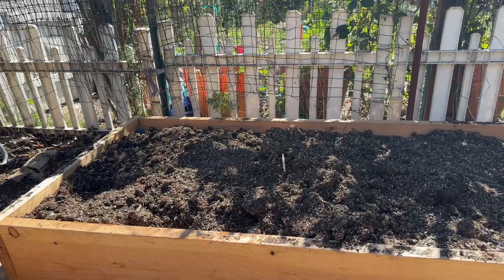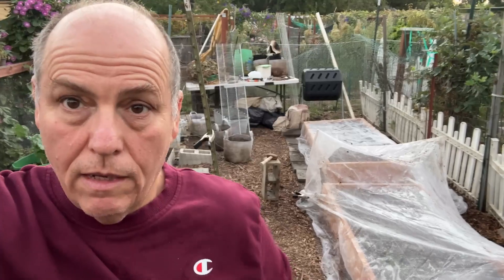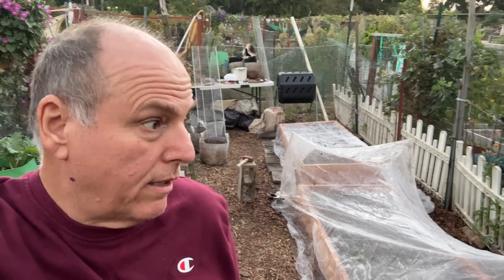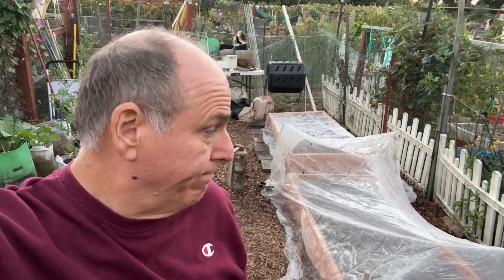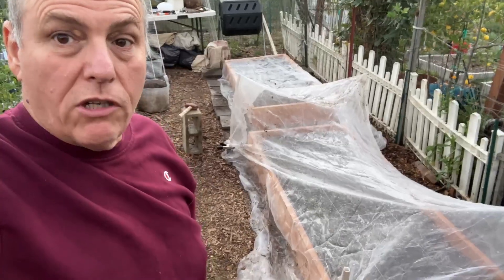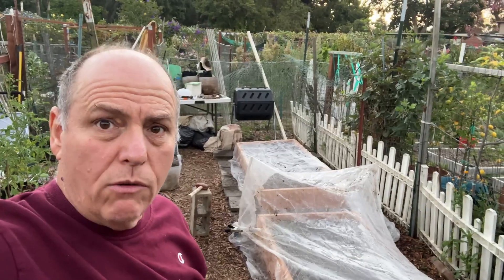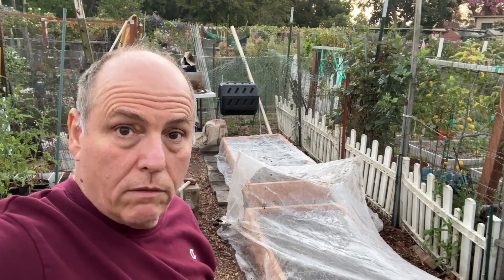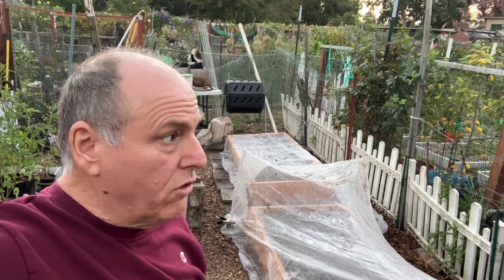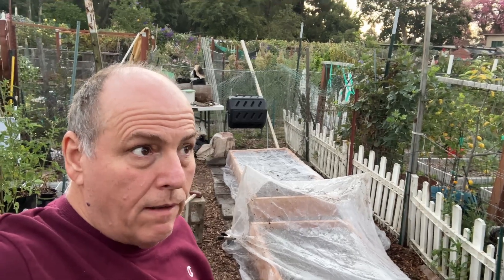The hardware cloth is made for keeping out burrowing critters. Those are the beds — we've got stuff growing and the insect netting is in place. I saw rabbit poop on here the other day. Stuff is starting to grow so I've got to give it room and get the netting up and over so the leaves don't get squashed.